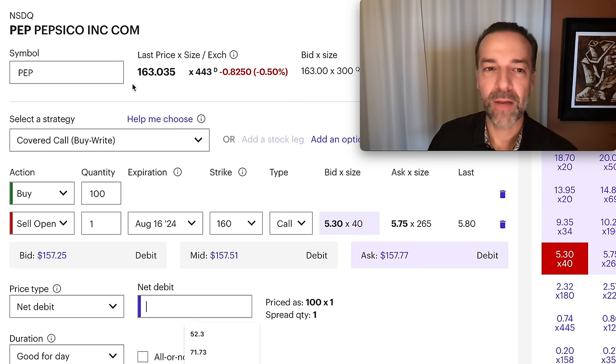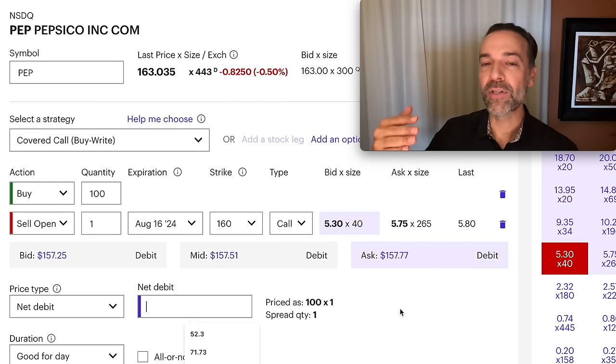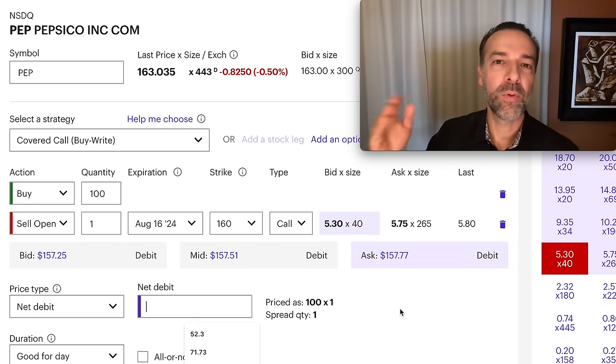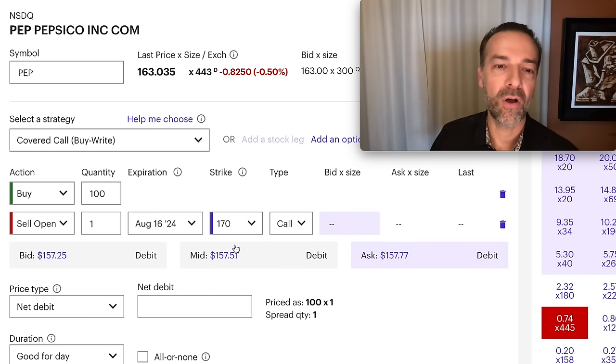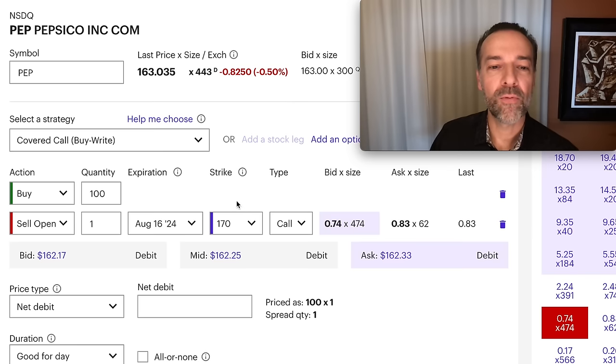Selling the in-the-money $160 covered call gives you some protection — Pepsi can come down by about $5.50 per share before you begin to take a loss. But you're committing to sell it at $160. Now let's say you wanted room for Pepsi to go up in price — keep that same August 16th expiration but sell the $170 covered call. That means Pepsi can go up by almost $7 per share before this covered call is challenged, but you get only $0.74 to $0.83 per share, making the cost basis around $162.25.